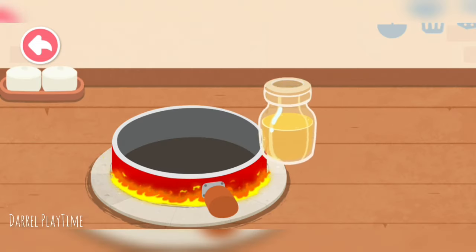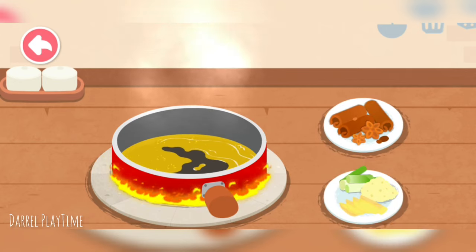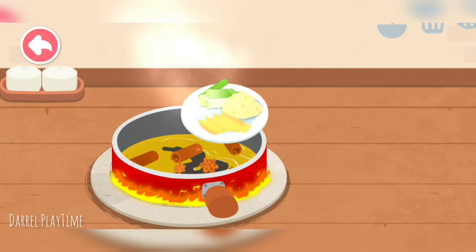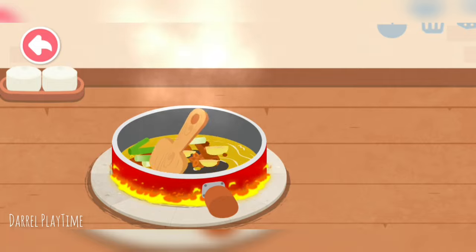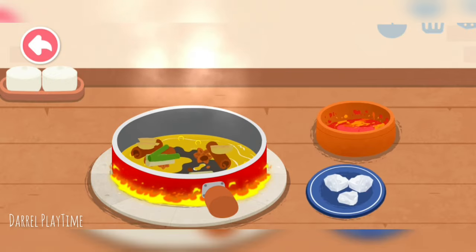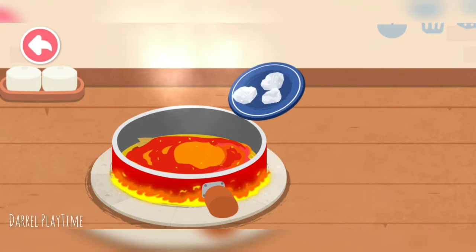Let's start the stir fry. Add hot pot oil and spice, then add scallion, ginger, and garlic. Next, add chili and rock sugar.